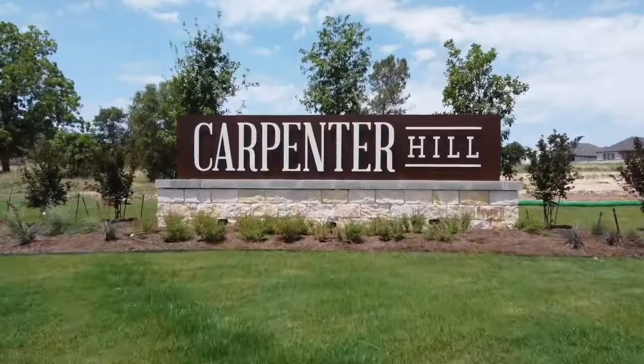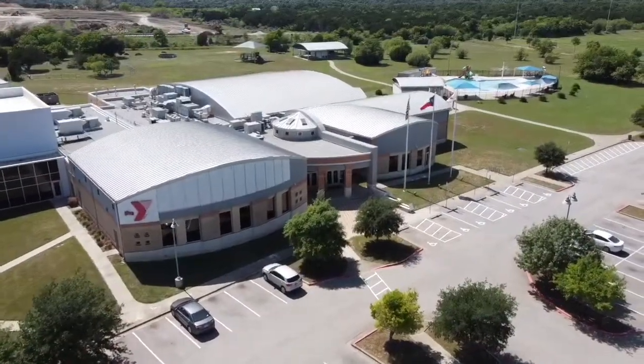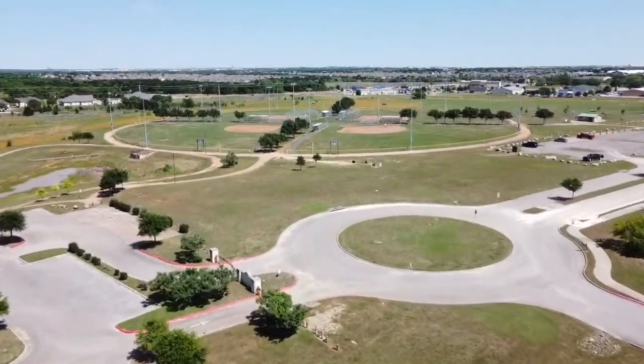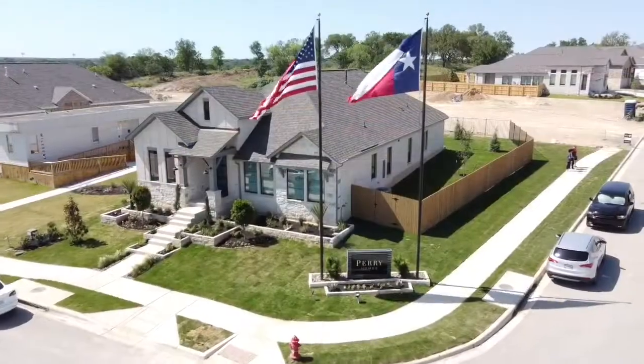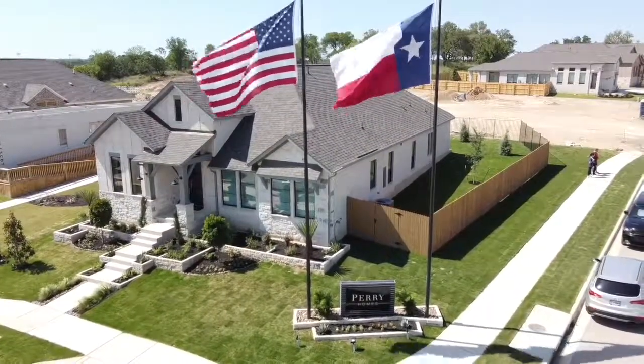Carpenter Hill is in Buda, Texas, just a short 30-minute drive to downtown Austin. This hill country oasis provides a variety of nearby amenities including parks, rivers, and the Buda Sportsplex next door. Contact us today to set up an appointment.